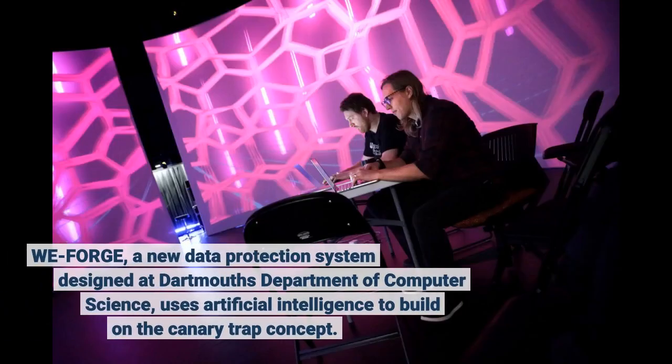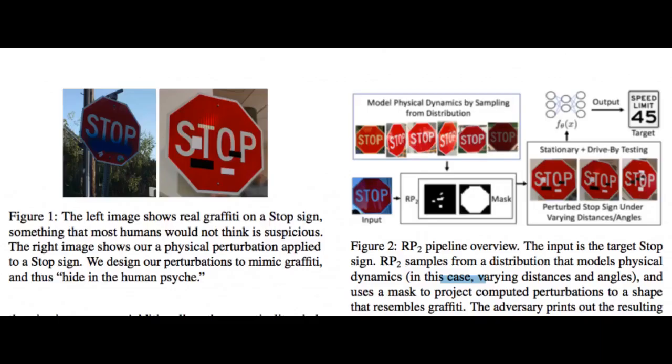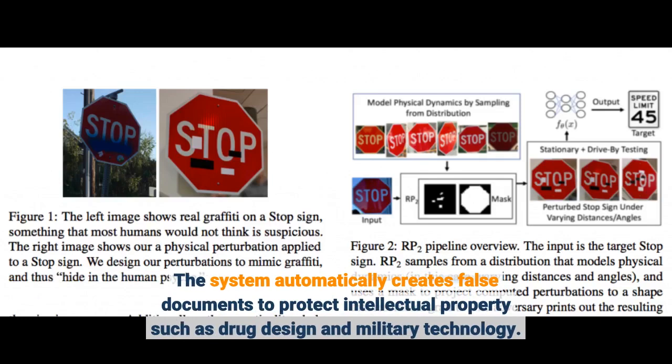WeForge, a new data protection system designed at Dartmouth's Department of Computer Science, uses artificial intelligence to build on the canary trap concept. The system automatically creates false documents to protect intellectual property such as drug design and military technology.